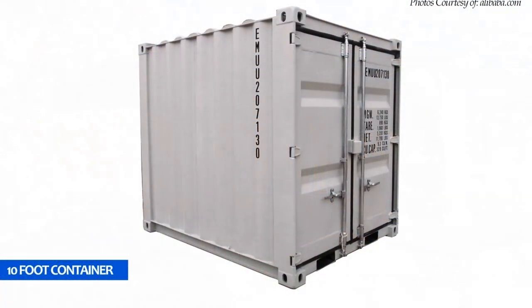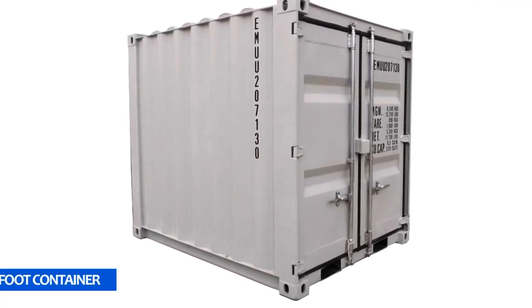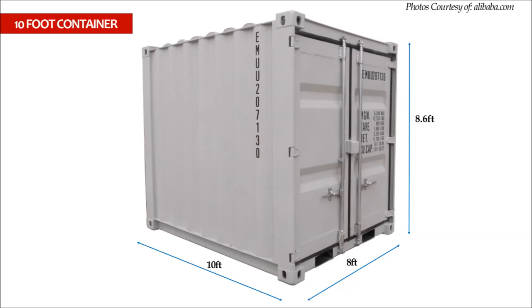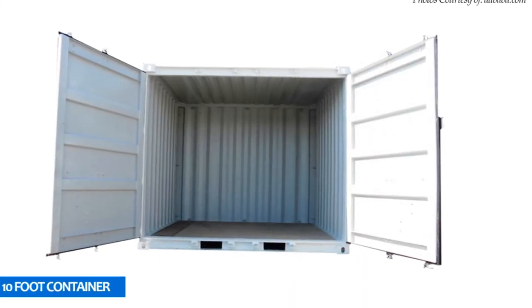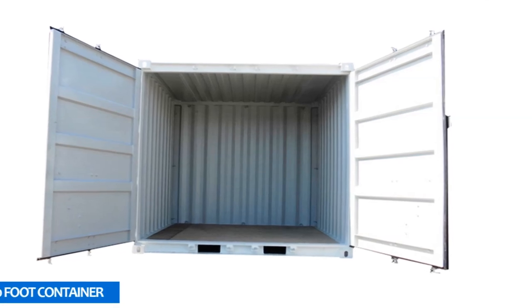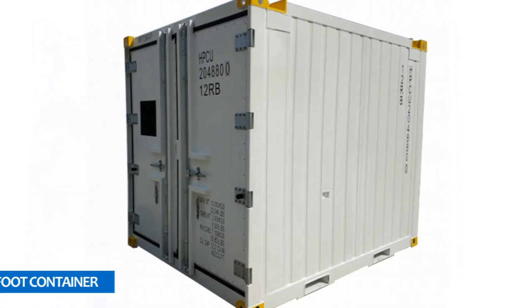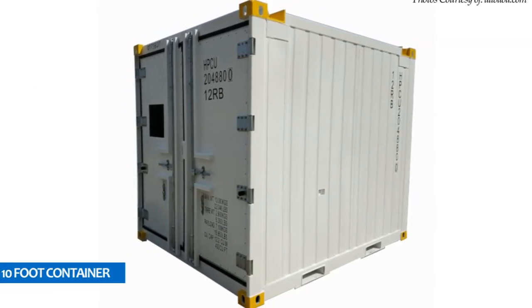The first container size we are looking at is the 10-foot container. This is the smallest standard-sized shipping container, measuring 10 feet long, 8 feet wide, and 8 feet high, with a storage capacity of 80 square feet. 10-foot containers are intended for small storage applications and therefore may not be ideal for building container homes per se.